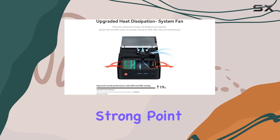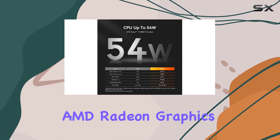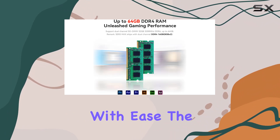Graphic capabilities are another strong point for the Beelink SER5 Max. It includes an AMD Radeon graphics GPU with 8 cores at 2000MHz, which provides enough power to handle 4K video editing and playback with ease.